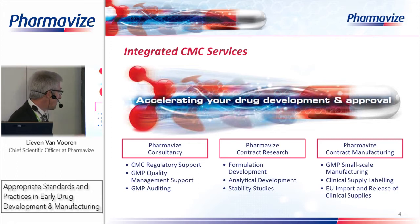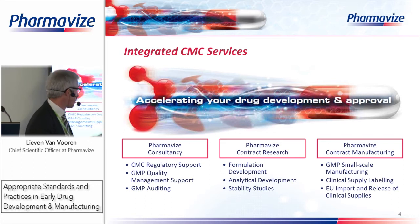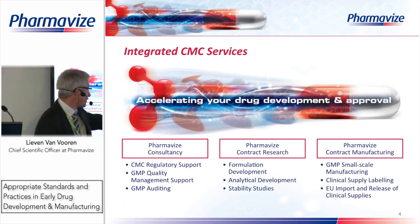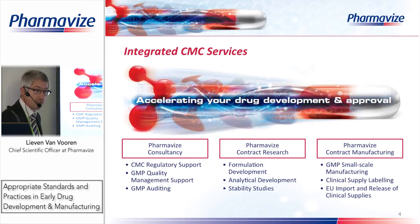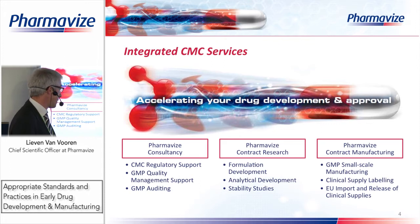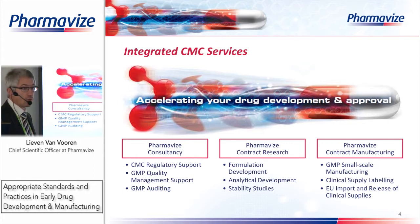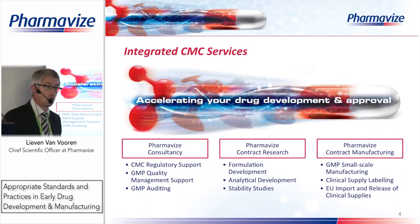I will focus in my presentation on the two other units: the contract research unit — formulation development, analytical development, and stability studies — and the contract manufacturing unit, where we have clean rooms for GMP small-scale manufacturing intended for phase one and phase two studies where only limited amounts of material need to be manufactured. Besides manufacturing, we also do labeling, clinical supply labeling, import of materials, release of materials, and QP release.